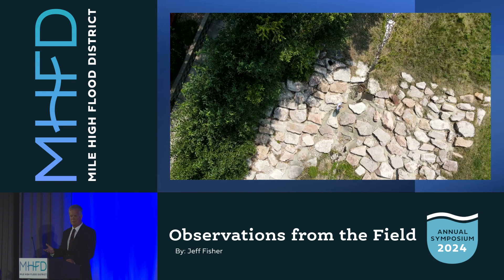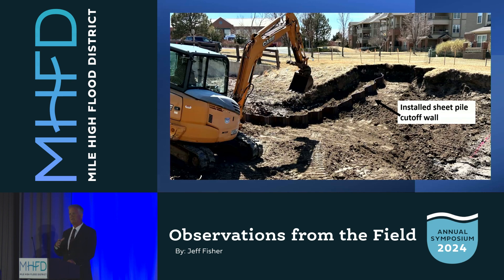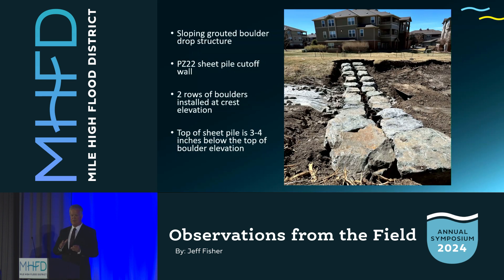It was determined there was no other solution but to take the structure out. We removed the structure carefully — Left Hand did an amazing job. You can see how tight it is in there. They removed the structure carefully without any problems. This is with the installed sheet pile cutoff wall in place. This particular structure is sloped — it kind of contours to the ground. This happens to be a sloped grouted boulder drop structure. After driving the sheet pile, we put in the two rows of boulders that determine the crest elevation. We want to keep the crest elevation exactly as the original project was — this is a 100-year drop structure, so we take our time to make sure the crest elevation is correct. The sheet pile is a little lower than the boulders themselves, and that's all encased in grout — a monolithic pour — so we get that really sealed at the upstream edge of the structure.